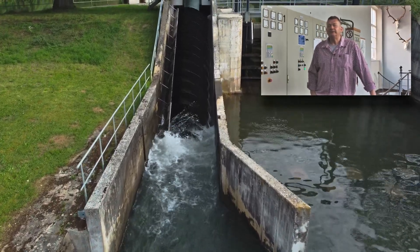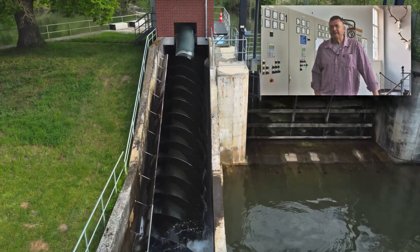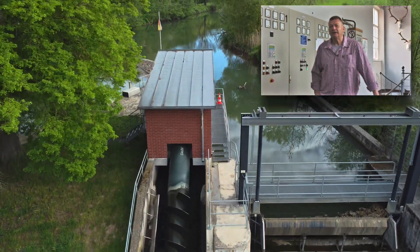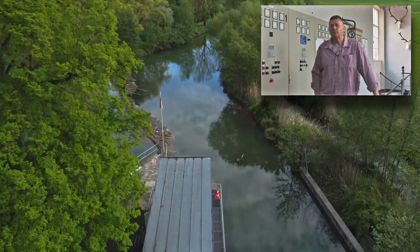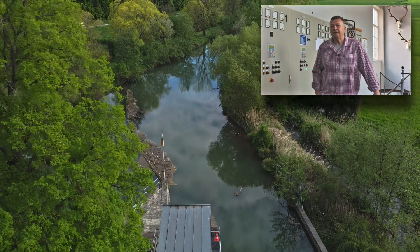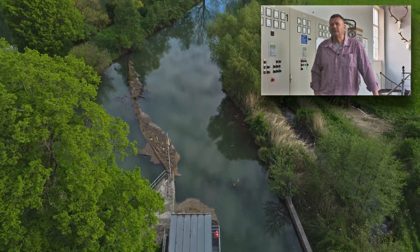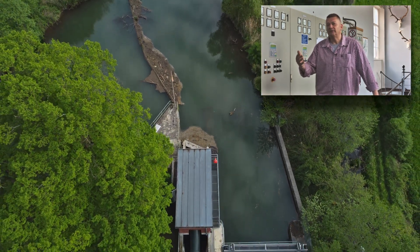Colloquially, we say screw turbine. It all started since the accident at the Fukushima power plant. Actually, these screw turbines were installed in sewage treatment plants to transport water up. At that time, people tried to generate energy, and so these screws were also used in reverse to produce electricity from small amounts of water.